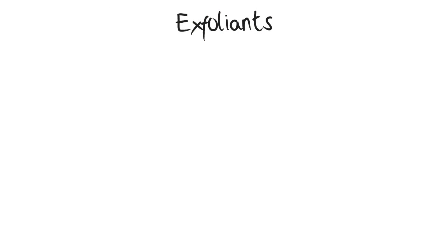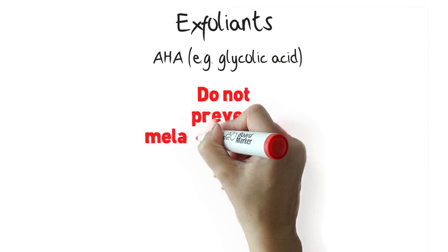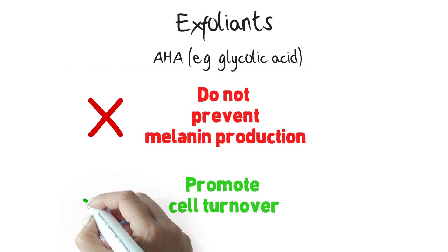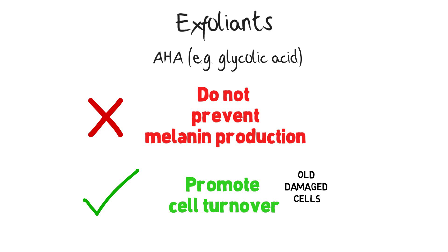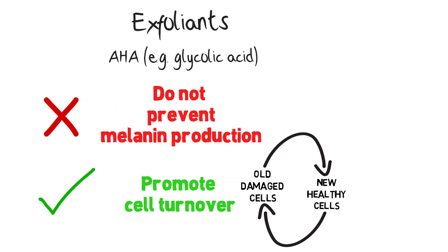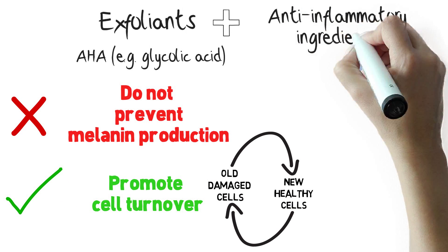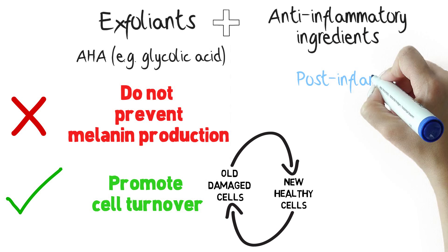Exfoliants like alpha hydroxy acids do not prevent melanin production, but they do promote cell turnover where old damaged cells are peeled off, allowing new healthy cells to replace them. Both exfoliants and anti-inflammatory ingredients are used to treat post-inflammatory pigmentation.